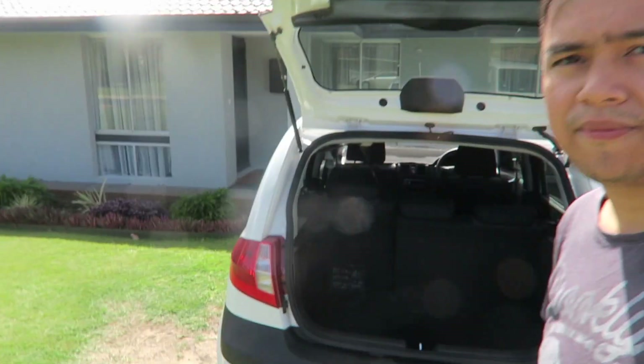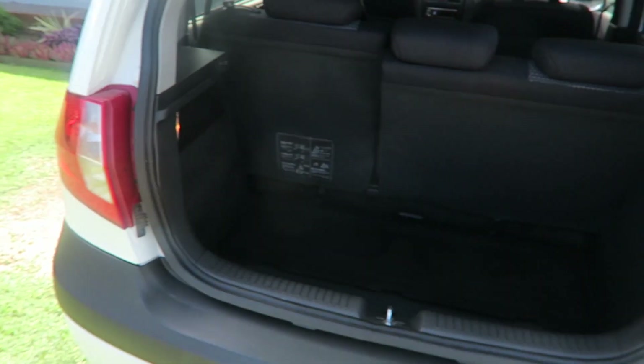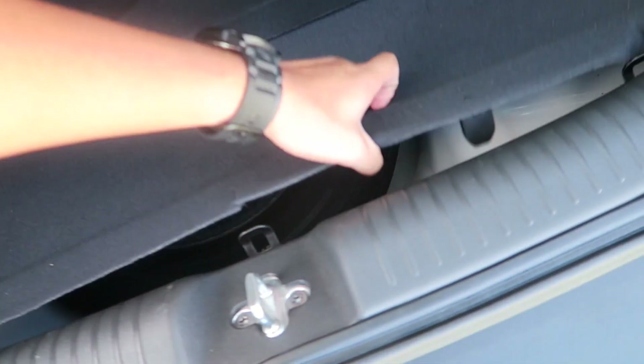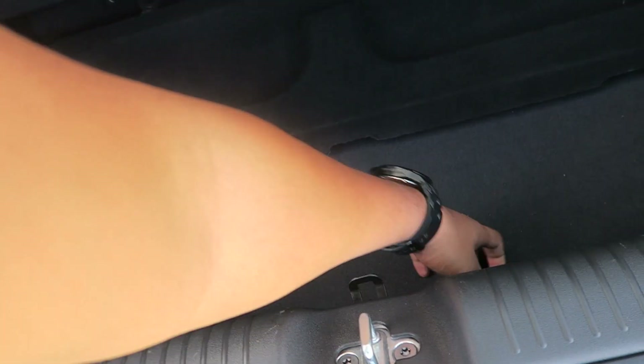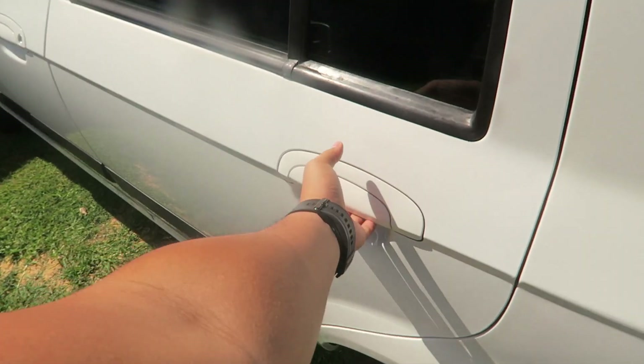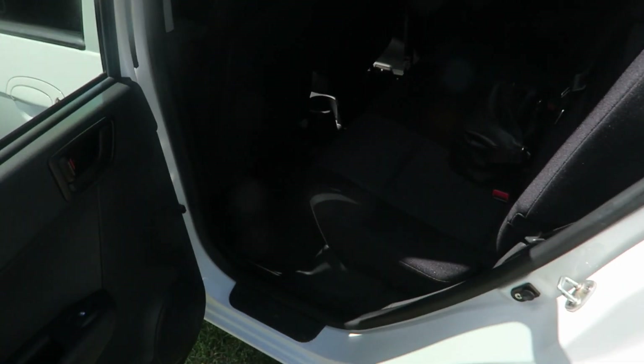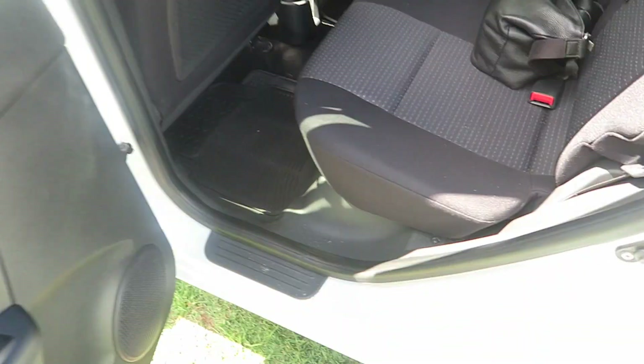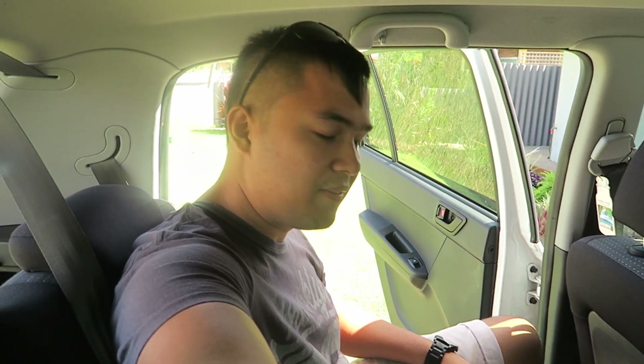It's from 2011. Check this out — still clean, with the spare tires here. This is the second door. Still have space for me. Yeah, just a nice small car.